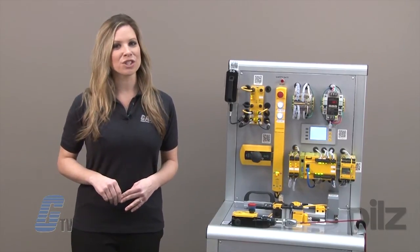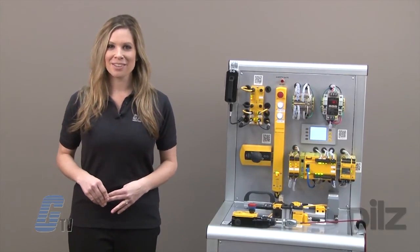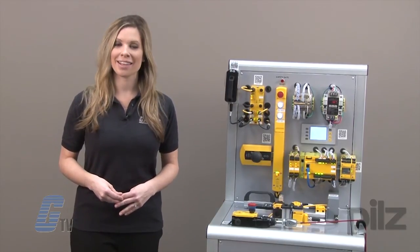For more information on PIL's products, please check out our other videos on GTV. PIL's automation safety systems, along with thousands of other products and services, are available at galco.com.